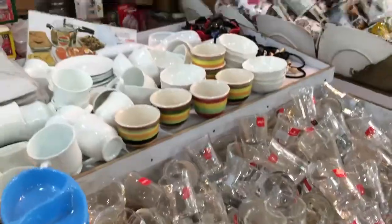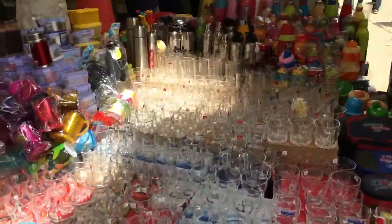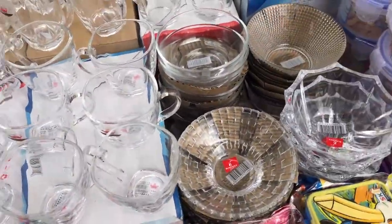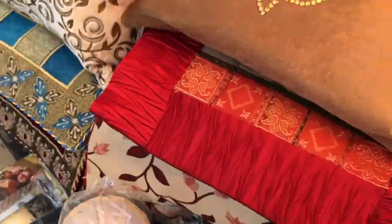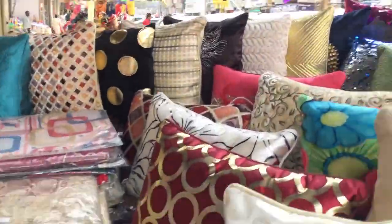Some cute little crockeries, crockeries of glasses, china bowls and some really quirky sunglasses at rupees 100. Home decor items, pillow covers, cushions, bed sheets and what not at very low prices.